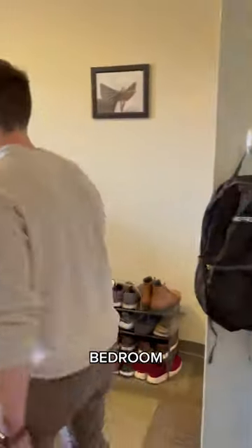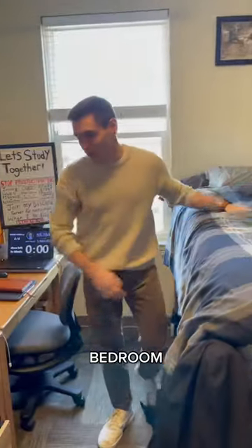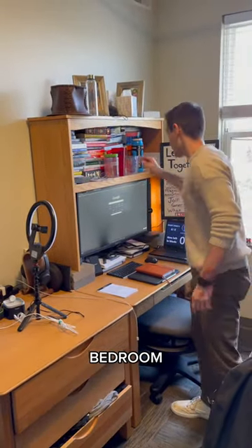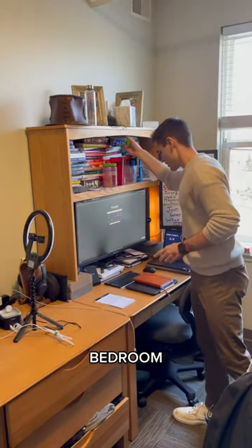Now it's time for the bedroom. This is the bedroom. We have Tempur-Pedic mattresses. Pretty cool. This is where I do the study stream setup. We got everything we need. Turkish gum — highly recommend this.